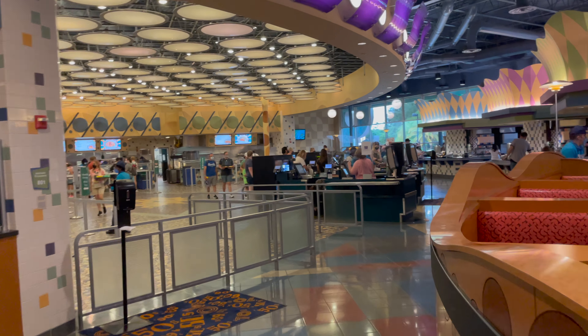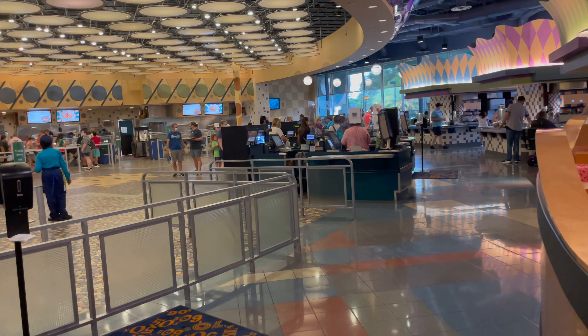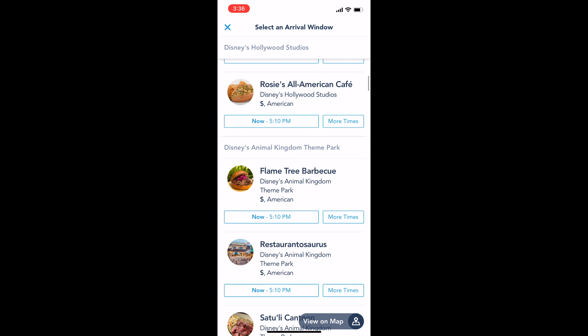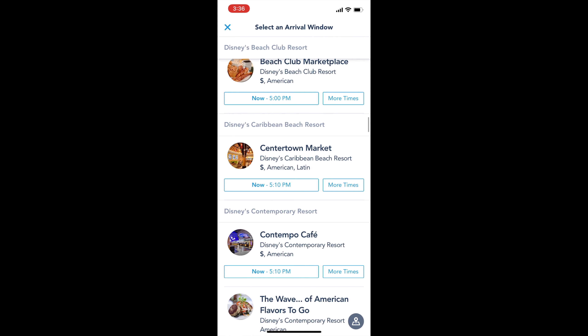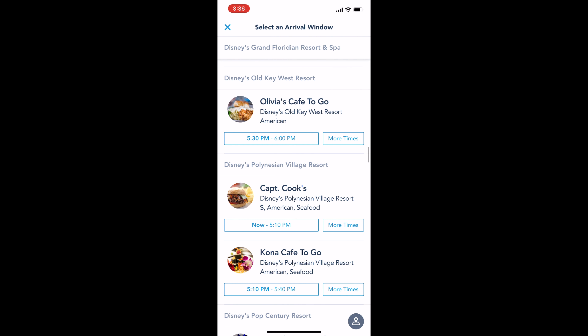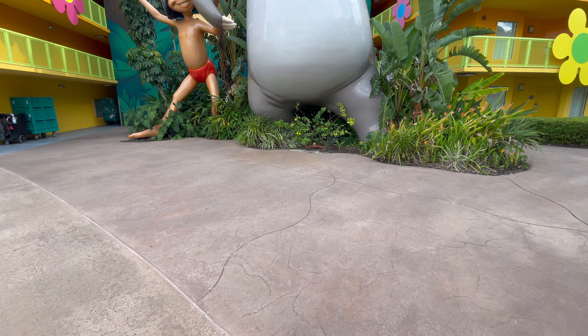Everything Pop is a quick service restaurant, which means you'll be able to mobile order — that's going to be the most efficient way to get your food. Now, if you do have multiple allergies, it's a little bit harder to do that, so I would speak to a chef. But if you have one, maybe two easy allergies, then go ahead and mobile order.